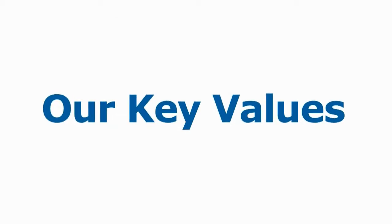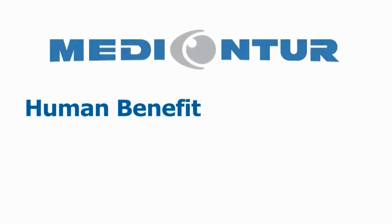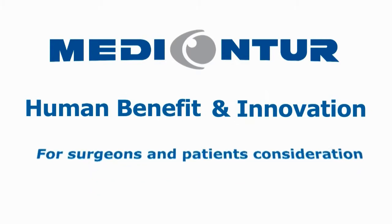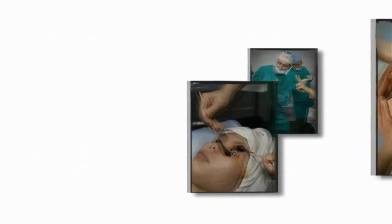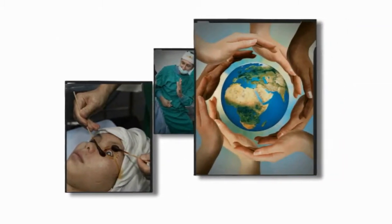Metacontour's commitment to its mission involves adherence to two key values, namely human benefit and innovation. Firstly, considering surgeons' and patients' needs, as well as anticipating and responding to the latest market demands. Metacontour is also currently supporting missions undertaken by voluntary doctors who donate their time and expertise for giving the most destitute people the opportunity to recover their sight.